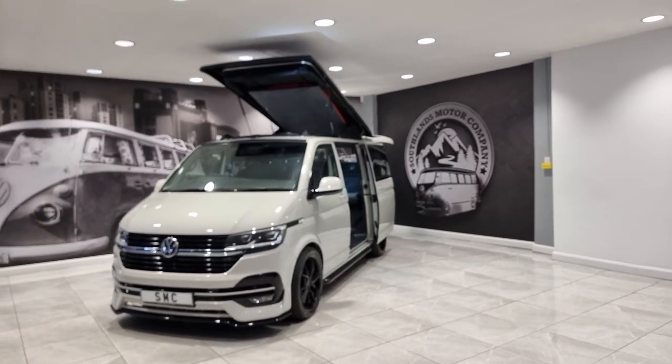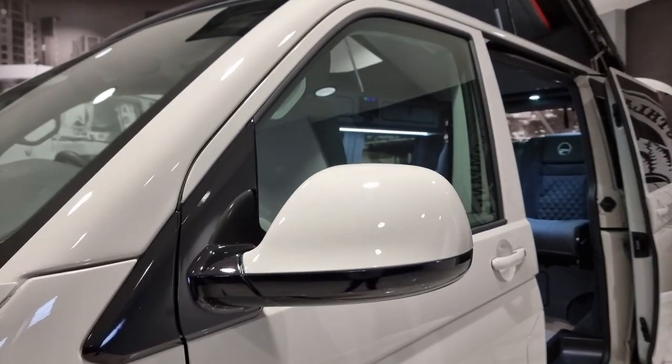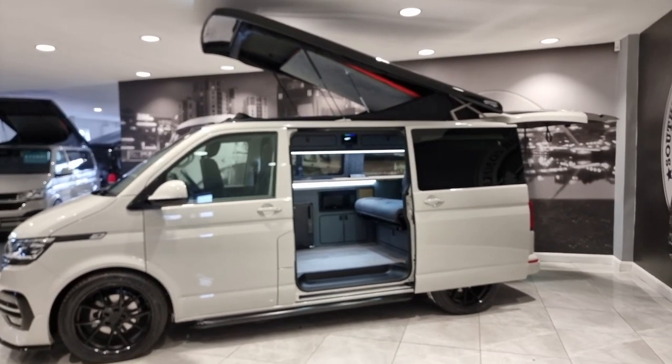We Gloss Black detail all of the matte finish bits on the van, which includes the base of the mirror caps. This one also has the black roof — it's what we call a black pack throughout the vehicle.